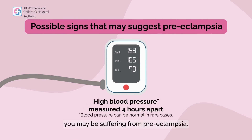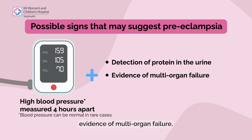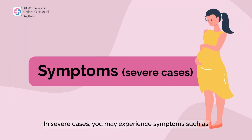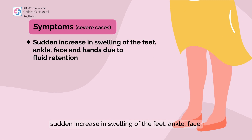If you have high blood pressure measured four hours apart, and one of the following, you may be suffering from preeclampsia: detection of protein in the urine, evidence of multi-organ failure, poor growth of the fetus, or stillbirth.